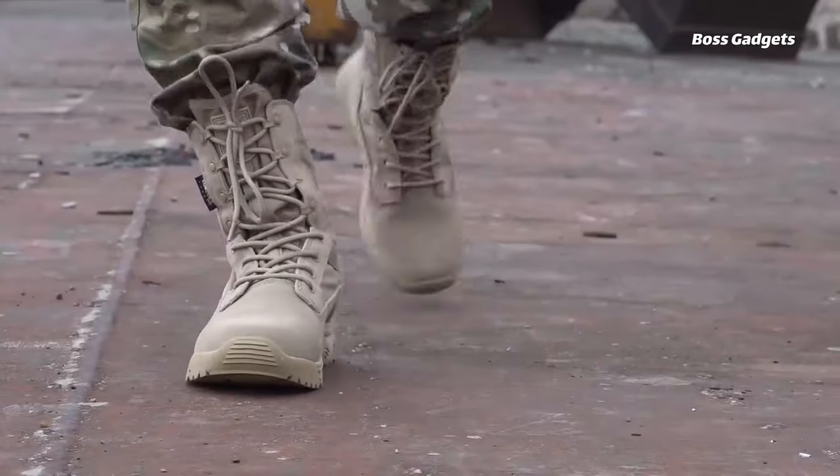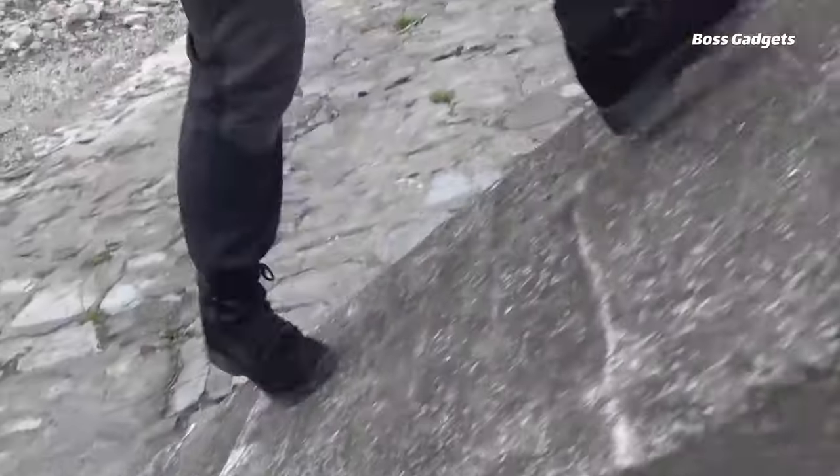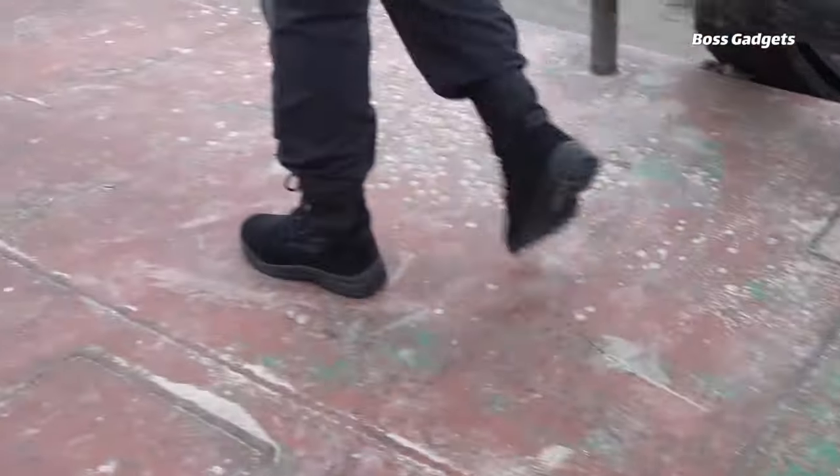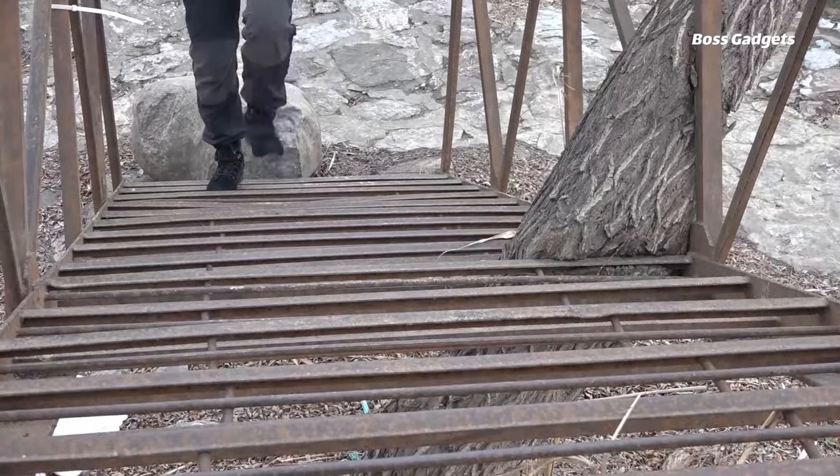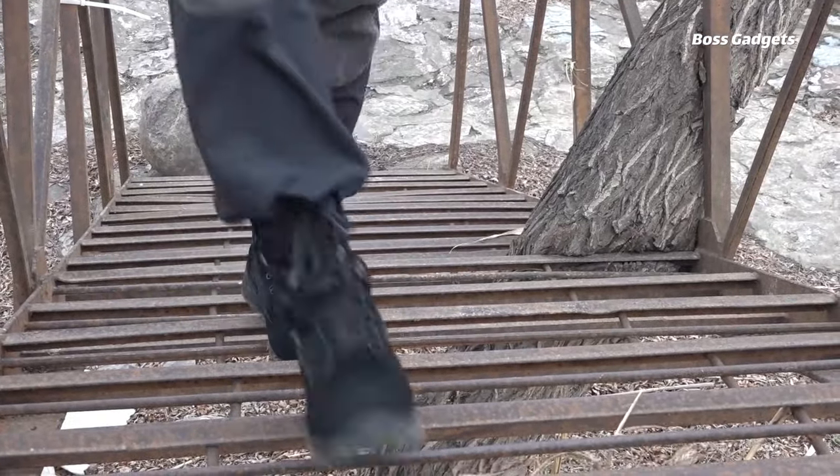Removable, shock-absorbing insoles and breathable linings enhance sweat release for all-day dry comfort. With a true-to-size US fit and weighing just 2.4 pounds, these tactical boots are easy to wear without fatigue.